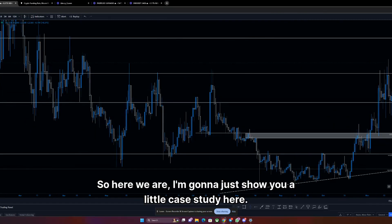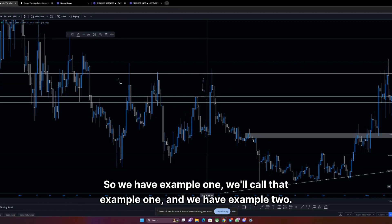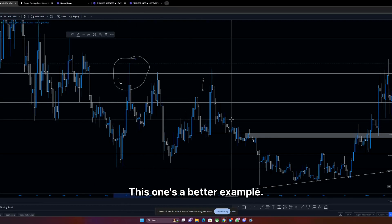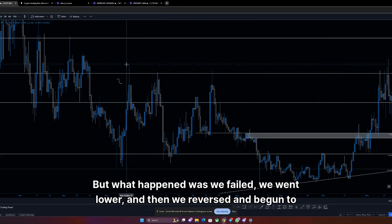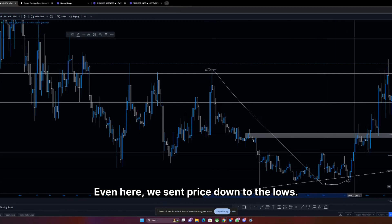I'm going to show you a little case study. We have example one and example two. This candlestick here was once a very bullish candlestick looking very promising to the upside — exactly the same as this one. At one point this candlestick was fully blue, showing extreme promise to test higher regions and higher prices. But what happened was we failed, we wicked lower, and then we reversed and began to trade lower — sending price down to the lows.